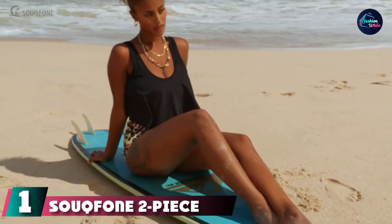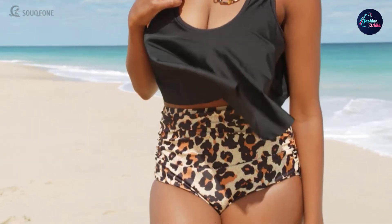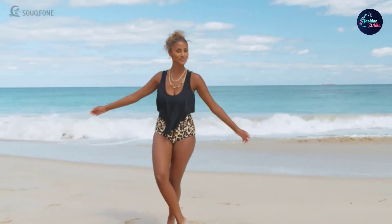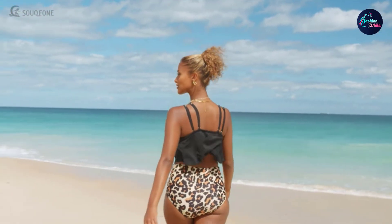At the first position of our list, we have the Souqfone two-piece ruffled swimsuit. Made with high-quality nylon plus spandex material, this cute two-piece swimsuit set is perfect for a relaxing day on the beach. The tankini top with flounce design highlights your bust while concealing your midsection cleverly. The high-waisted bottom comes with a built-in tummy control feature for smoothening your curves, giving you a flattering figure.